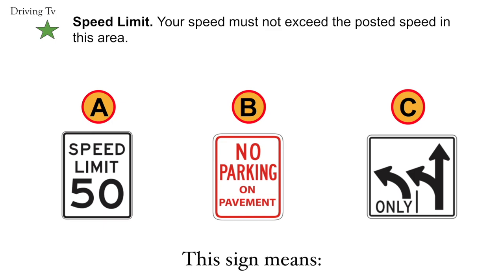Speed limit. Your speed must not exceed the posted speed in this area. The correct answer is A. Speed limit.